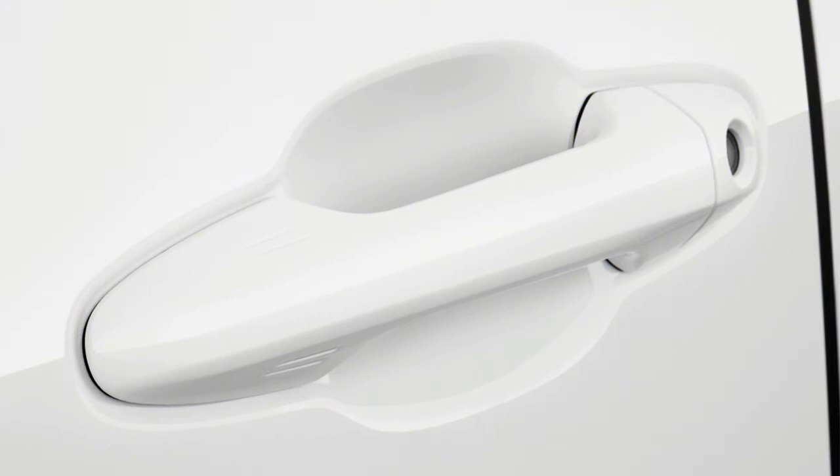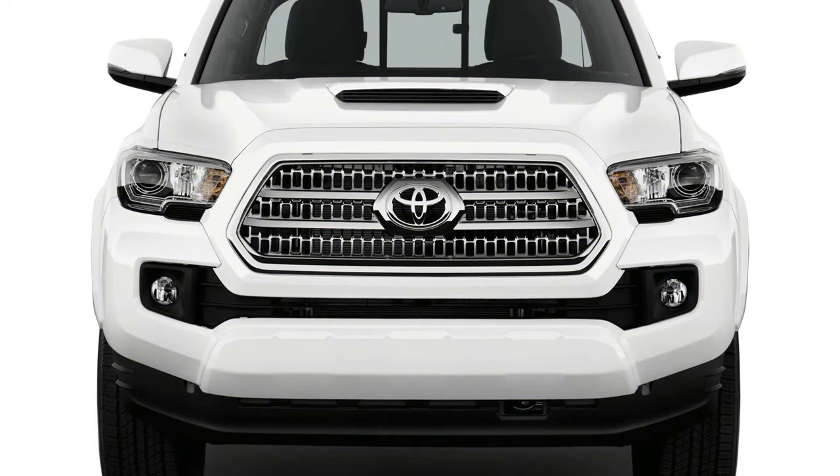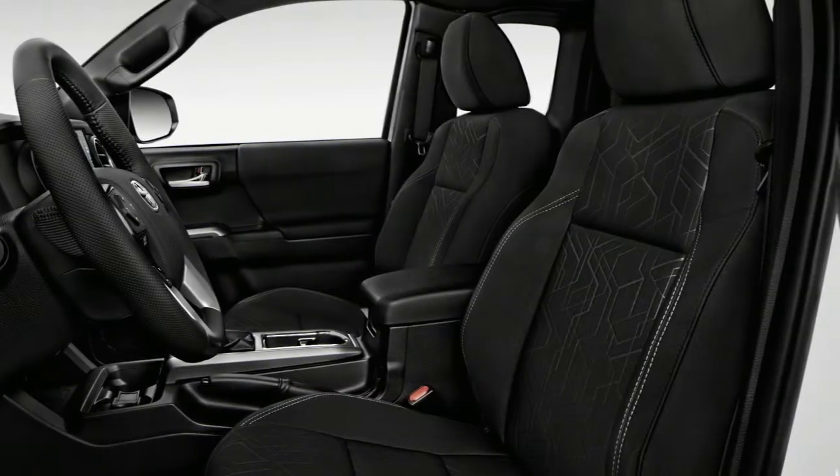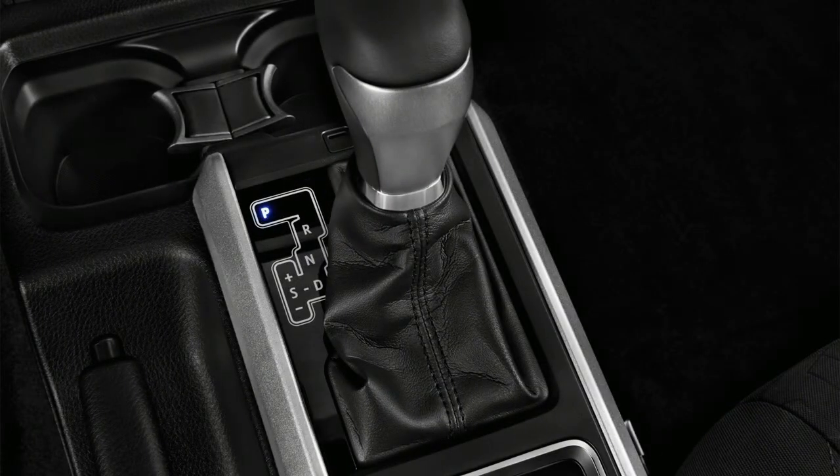The Tacoma is offered in SR, SR5, TRD Sport, TRD Offroad, Limited, and TRD Pro trim levels that range from work-a-day to every day to take-the-hard-way levels of equipment. The increasing cost of full-size pickups has driven buyers toward mid-sized trucks like the Tacoma for good reason.